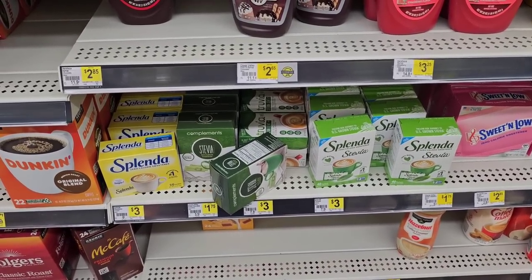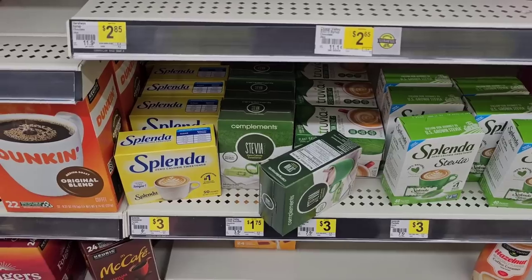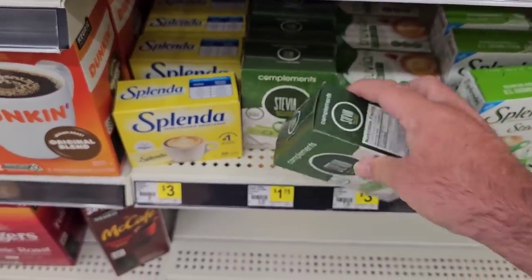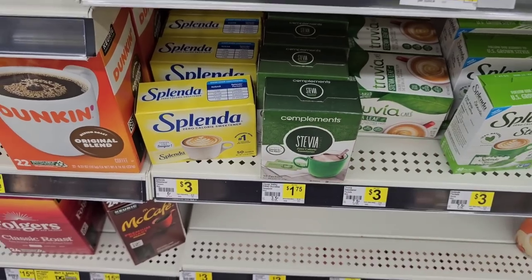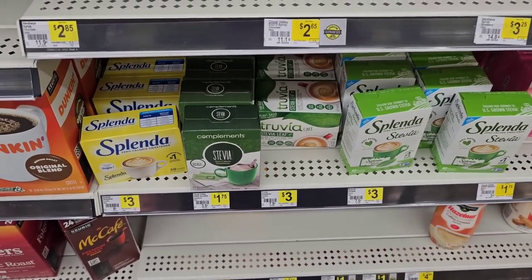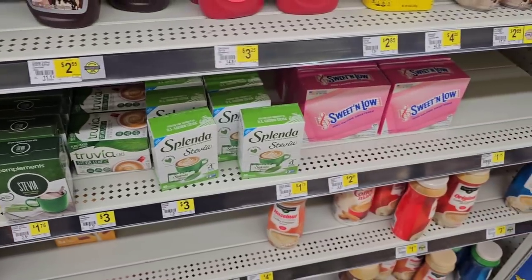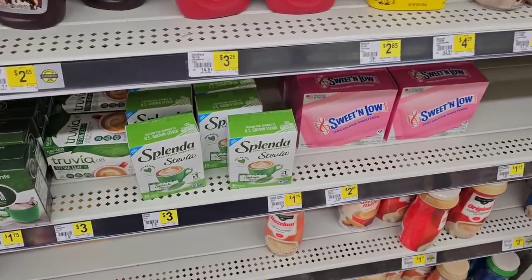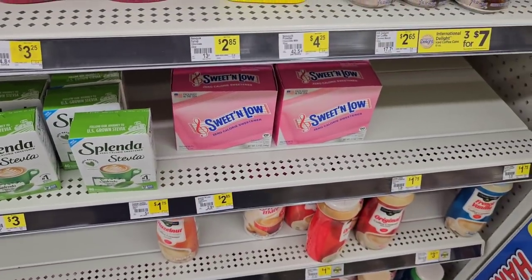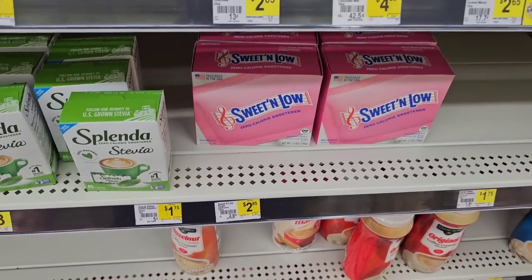They've got some smaller artificial sweeteners — Stevia for $1.75, that's 50 packets. Truvia for $3, Splenda 50 packets for $3 — seems a bit pricey. Splenda Stevia for $3, and Sweet & Low, 100 packets for $2.85.